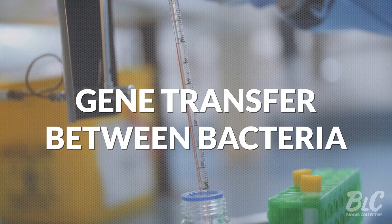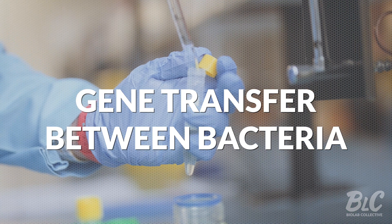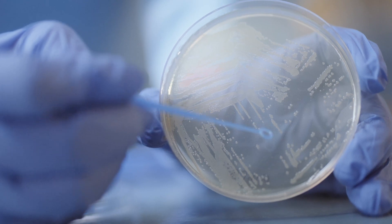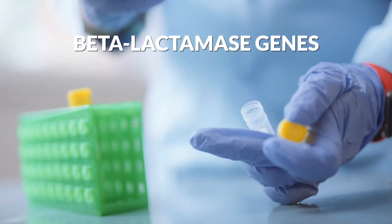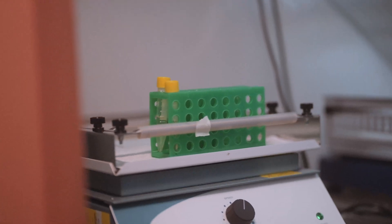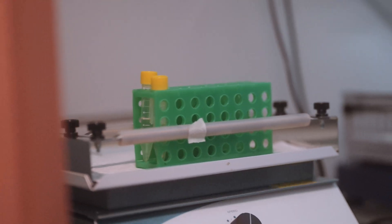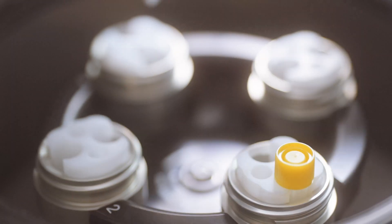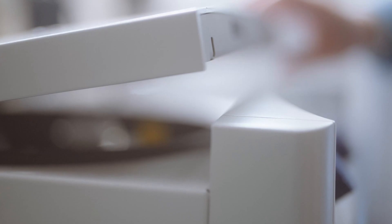First, let's replicate the transfer of antibiotic resistance genes between bacterial cells. We pick a colony from a bacterial strain that we know contains an antibiotic resistance gene — in this case, beta-lactamase genes that inactivate beta-lactam antibiotics. We incubate and grow the bacteria in liquid broth culture overnight at 37 degrees Celsius with vigorous shaking, then spin down the bacterial cells using a centrifuge.